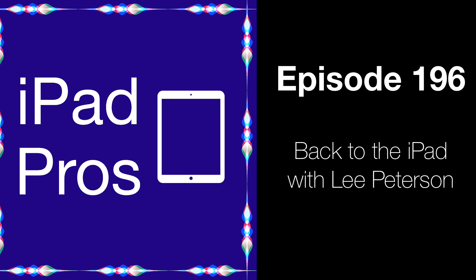Welcome back to another episode of iPad Pros. We're joined by Lee Peterson. Lee was last on the podcast for episode 72 to discuss how he was using the iPad Mini. Since that time, Lee moved on to the M1 MacBook Air, and a little over three months ago purchased an 11-inch M2 iPad Pro. In this episode, we discuss his recent switch back to the iPad. You can support this podcast at patreon.com/iPadPros or by subscribing in Apple Podcasts.